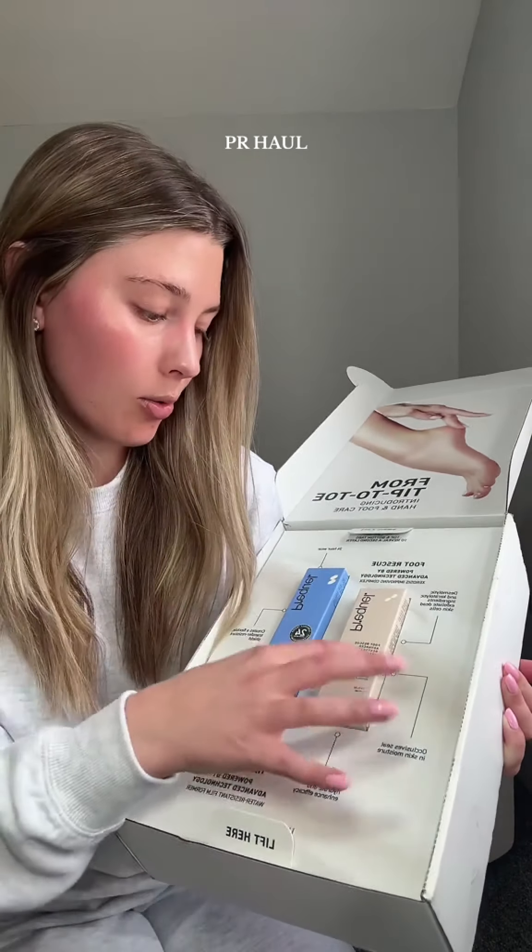Last two packages are both from Beekeepers Naturals, which I absolutely love all of their products. First they sent over a sweatshirt and I am a green girly through and through — I am absolutely obsessed with this and it is so soft. Then they also sent over this two-tone trucker hat. I am a trucker hat girly through and through — this is so cute. And then they also sent over this little bag, which is so cute and reminds me of like monogram bags I used to have when I was younger.